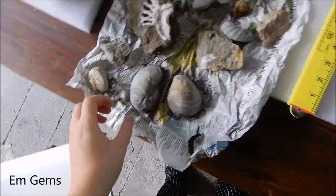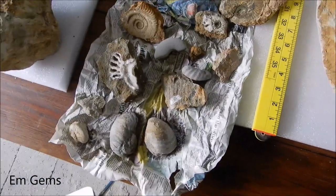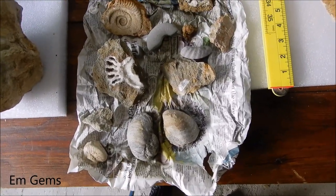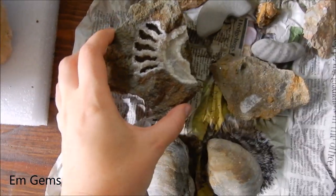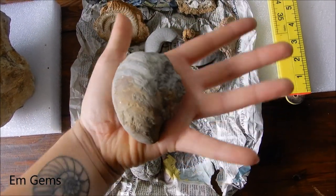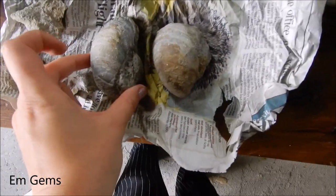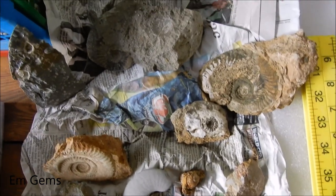And then these ones here on this piece of newspaper — these are all my recent finds. So I need to basically bag them up, label them, and put them into a catalogue for my dissertation. I'm going to label them all up and take nice photos of them. I love these ones — these are Gryphea, also known as the Devil's Toenail, because I just think they look funny. I've got two of those, plus some more bits and bobs.